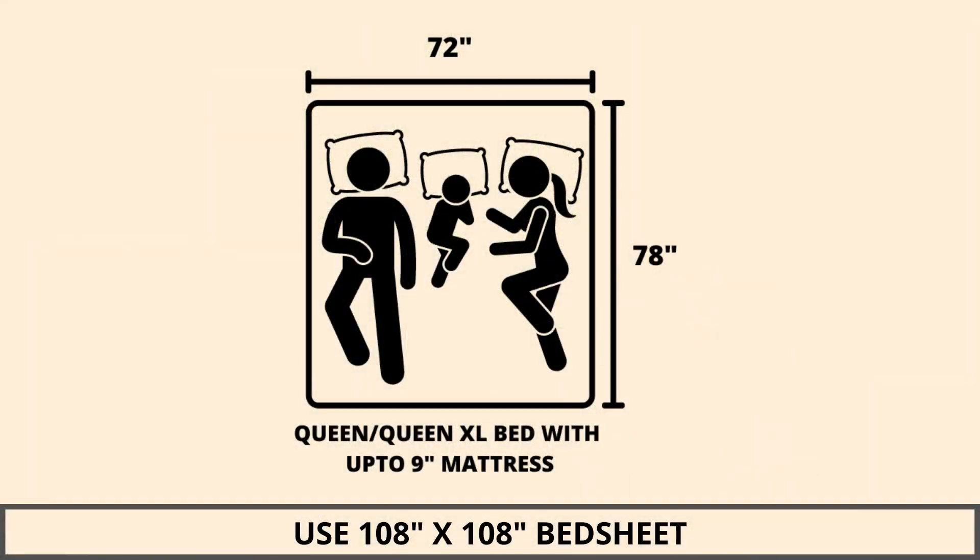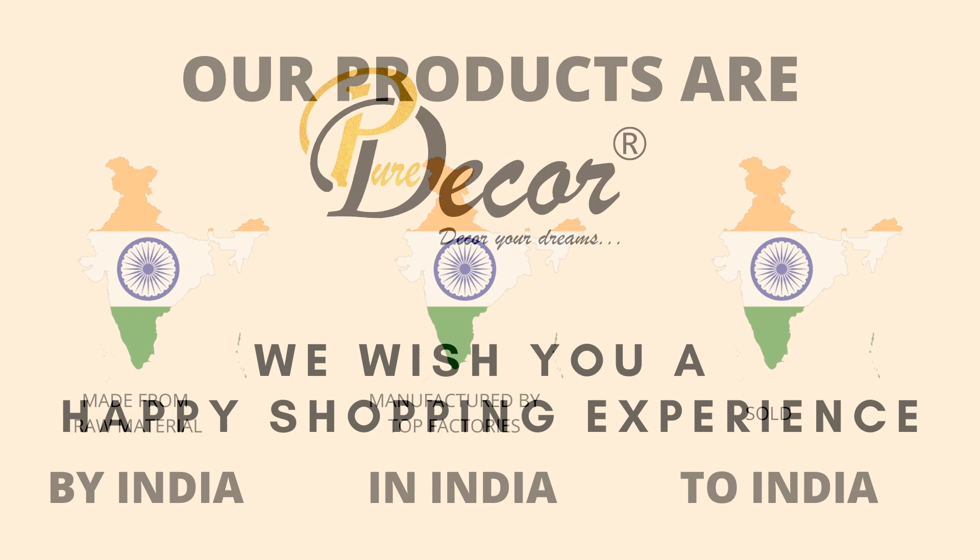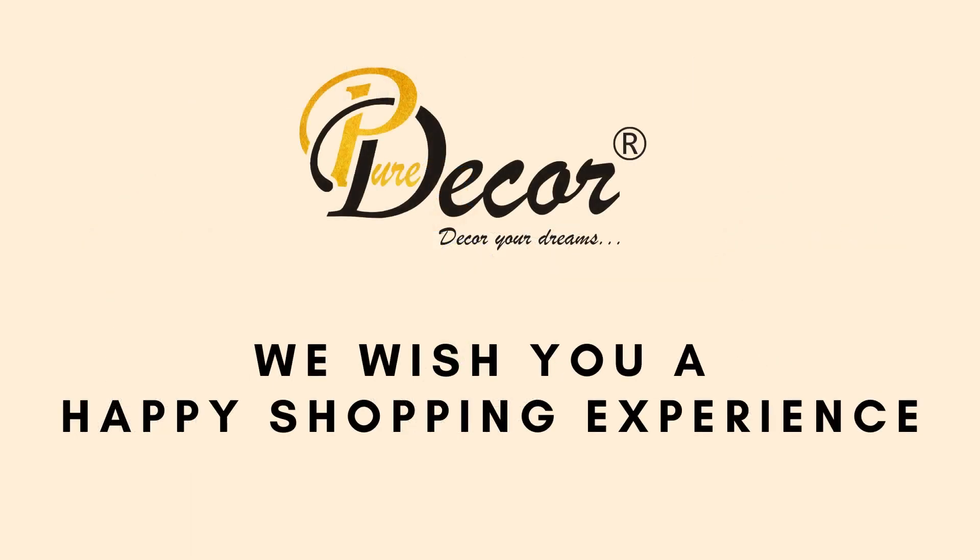We highly recommend referring to the stated bed size for which this bed sheet is best suitable. Our products are proudly made in India. Pure Decor wishes you a happy shopping experience.